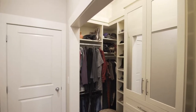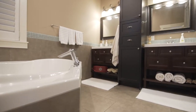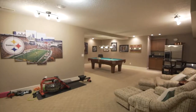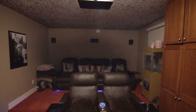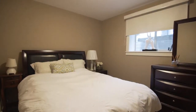The master suite features vaulted ceilings, a walk-in closet with closet organizers, as well as a full spa-like ensuite. Also on this level is a tucked-away home office. Downstairs, the fully finished basement has a huge recreation area, movie theater, wine room, another bedroom, and yet another full bathroom.